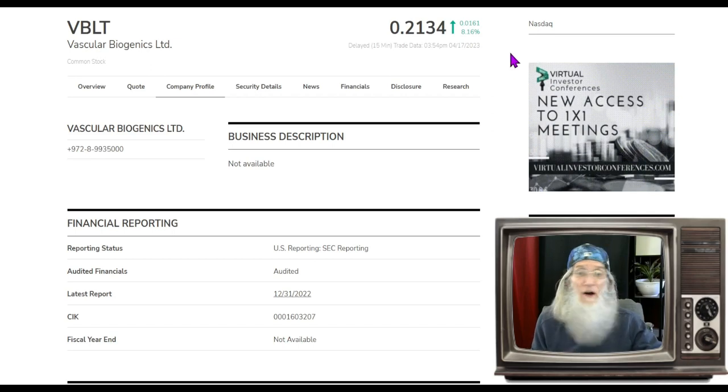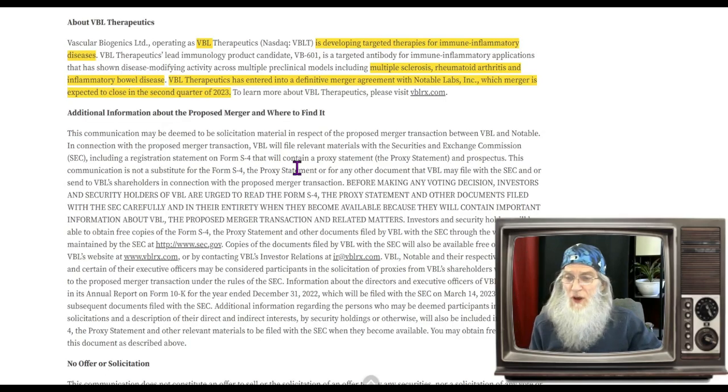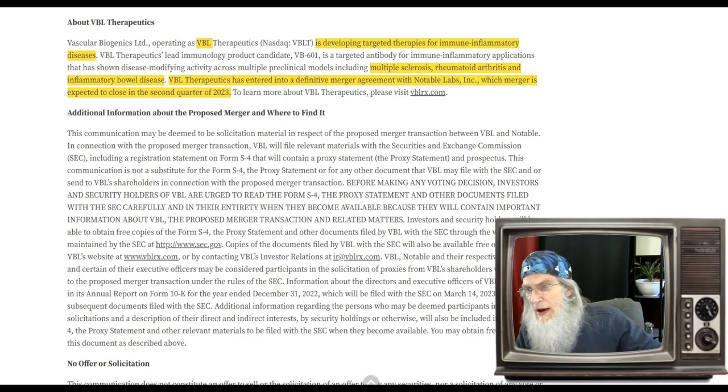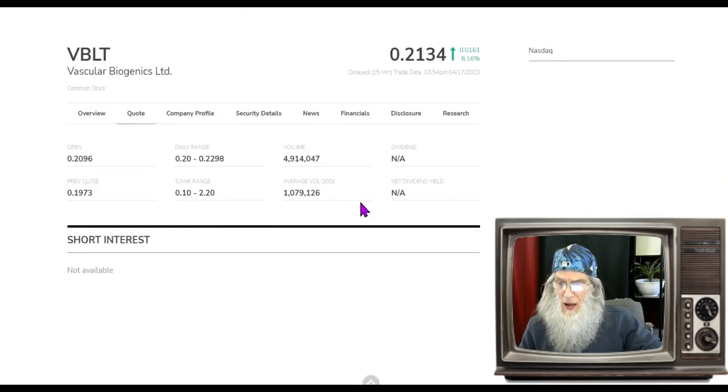This is a penny stock on the NASDAQ. What is Vascular Biogenics about? Their news press tells us that VBL is developing targeted therapies for immune inflammatory diseases, including multiple sclerosis, rheumatoid arthritis, and inflammatory bowel disease. VBL Therapeutics has entered into a definitive merger agreement with Notable Labs, which merger is expected to close in the second quarter of 2023.